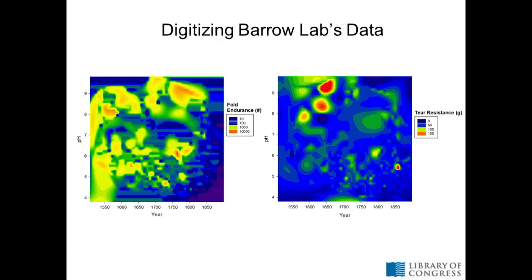You can also do heat mapping to start looking at combined variables over time — three variables in one go, looking at year and pH and how fold endurance changes over time with both. The hotter values correspond to higher fold endurance. You can do the same with tear resistance. You would expect both physical measurements to kind of match each other, and in some cases that's true — in the 1650s to 1700s at high pH, non-acidic books, they both match. But it's easy to reveal odd outliers that I don't have answers to yet, like why there are a couple of books around 1850 that are acidic but have really high tear resistance without corresponding fold endurance. Data manipulation like this is something you couldn't do in Barrow's day.